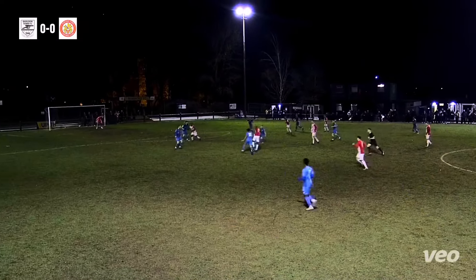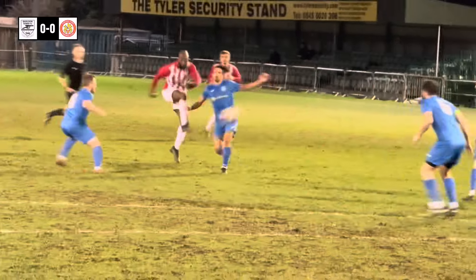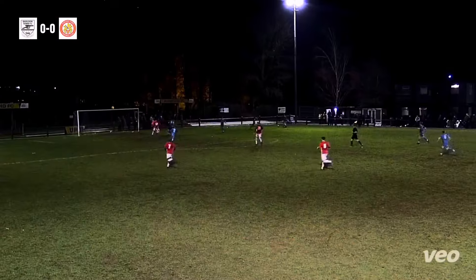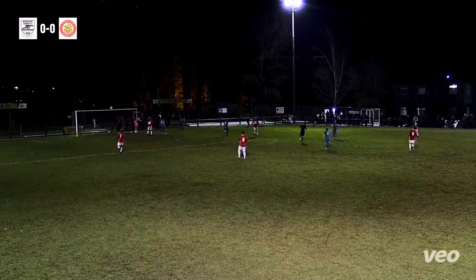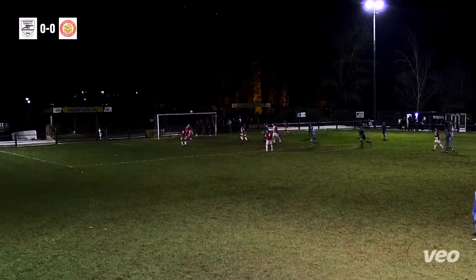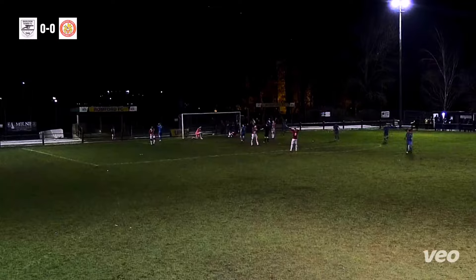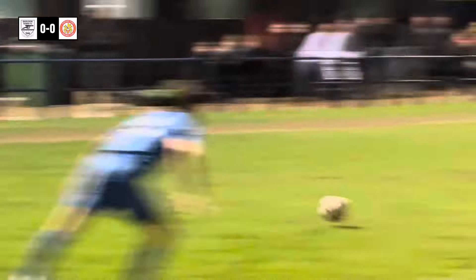It bounces to Junior Dadson. He's got one man behind him, takes the shot early and that's no problem for the keeper. Jack Zielinski finds Ollie Barker behind him, who whips one in. It's headed not really clear, and Junior Dadson has a big opening — and he's missed the entire goal. Let's hope that Harlow aren't made to rue these missed chances.